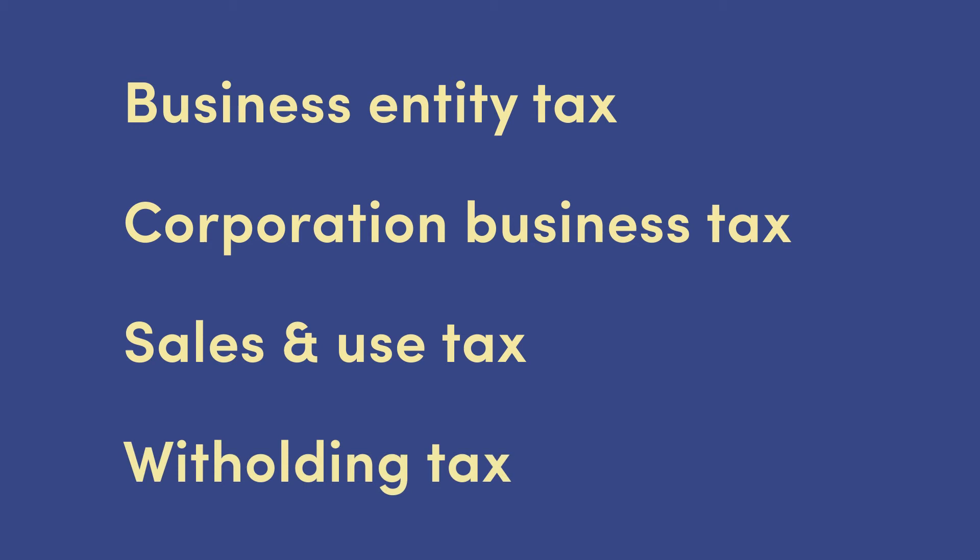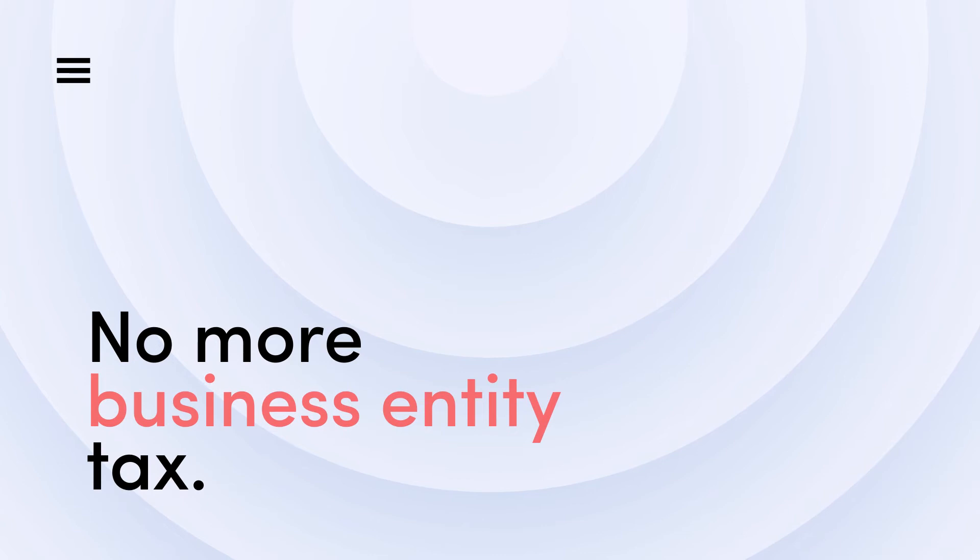We will start off with some good news. As of March 2020, you will no longer be responsible for the business entity tax, which was a $250 flat tax imposed every other year. The tax was repealed in the 2019 legislative session. Corporate business tax is mandatory for businesses in Connecticut. It is calculated by a formula based on the business's net income or the minimum tax, whichever is greater.